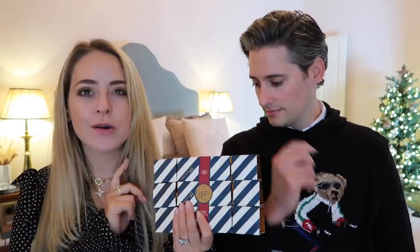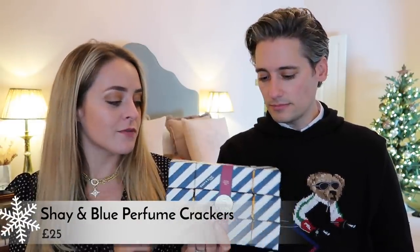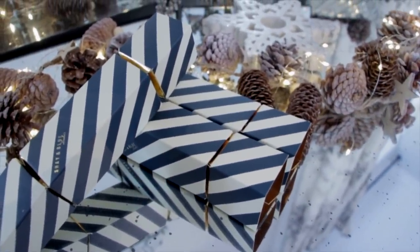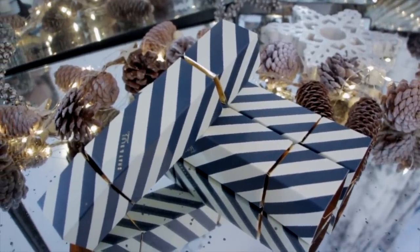My next and last one — these are crackers but they're fragrance crackers and they come in a set of three. They're from a brand called Shea and Blue, whose fragrances are lovely. They're three for £25 and inside you get a 10ml spray fragrance. This blood orange one smells so good — very refreshing. They're really nice because you can split them up and give them as smaller gifts for friends, or if you're doing stockings for numerous people in your family.